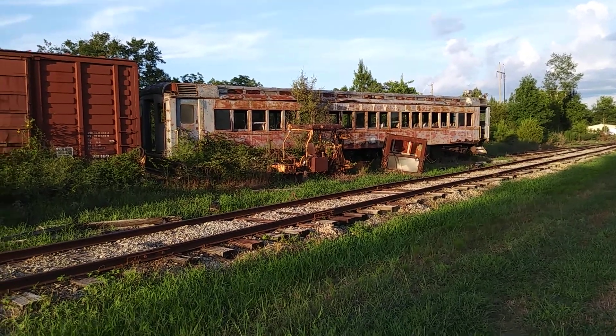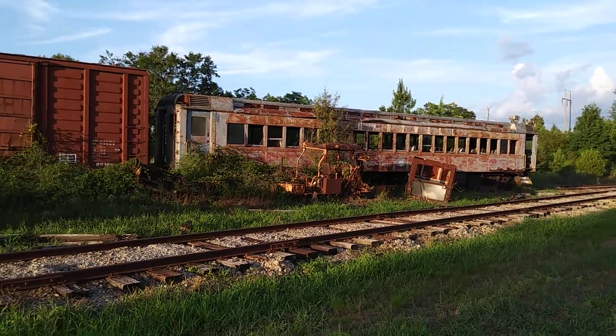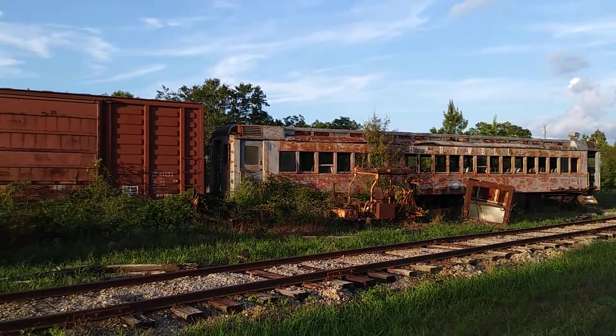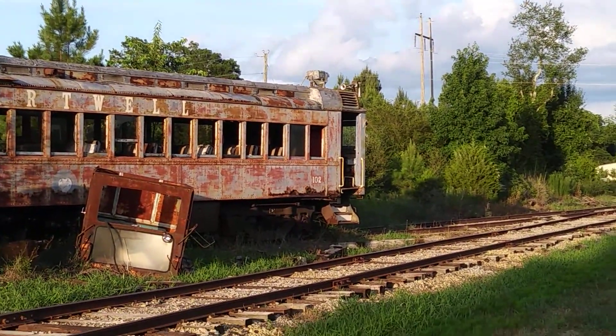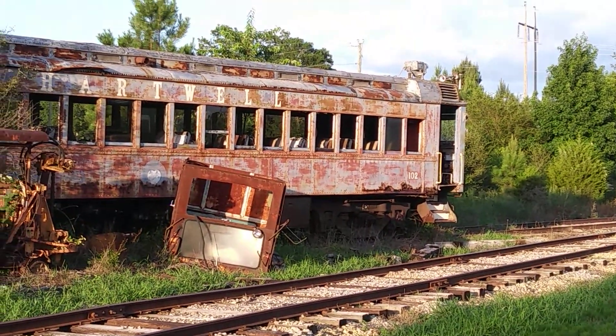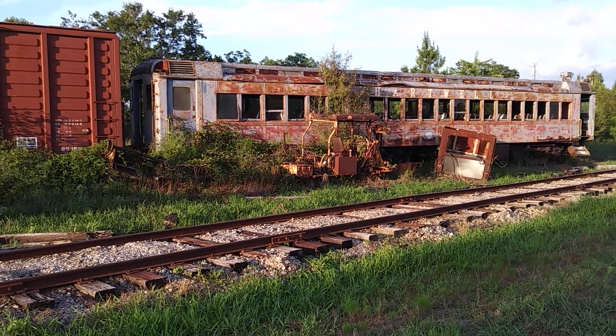Lackawanna Power MU car in Georgia. It's a power car at one time. The pantographs are gone but you can still see the vents on the top there with the motors, and it has a headlight and air horn. Yeah, this is from the Lackawanna MU power car.